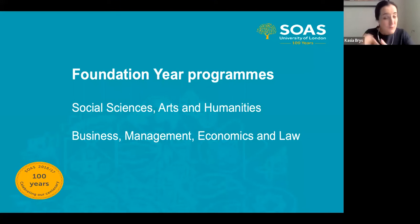Both programs allow students to progress to any degree available at SOAS. For example, if a student is considering progressing to economics, we would strongly encourage them to enroll on the Business Management, Economics and Law pathway. However, nothing is really stopping them from signing up to the Social Sciences pathway, exploring other options, and if they still wish to do economics at the end, that is absolutely not a problem.